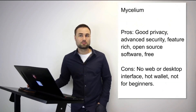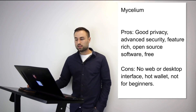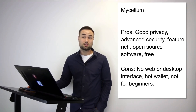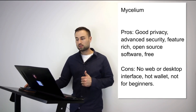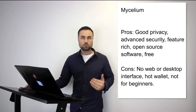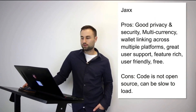Number two is Mycelium — a more advanced option. Currently it's only for Bitcoin but they have plans for multi-currency support including Ethereum. It's available for both Android and iPhone. Pros: great privacy, advanced security including multi-signature, open source, and free. Cons: no web or desktop interface, it's a hot wallet, and it's not ideal for beginners. I've used it — it's not my go-to but the user interface is really good.